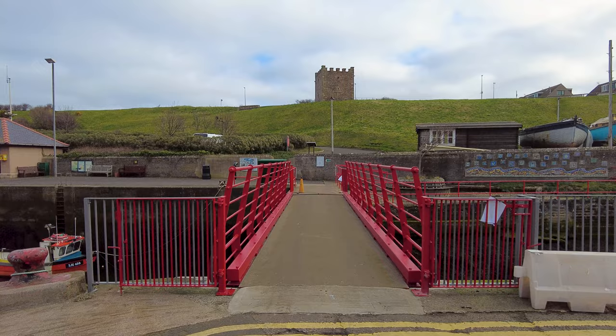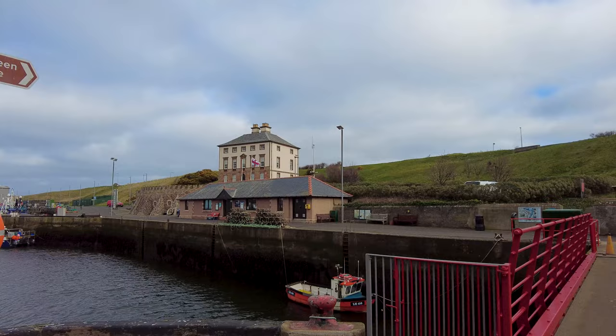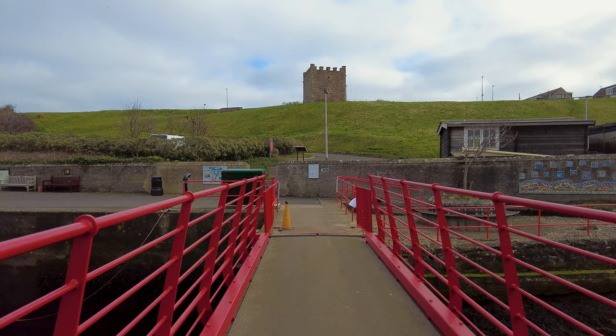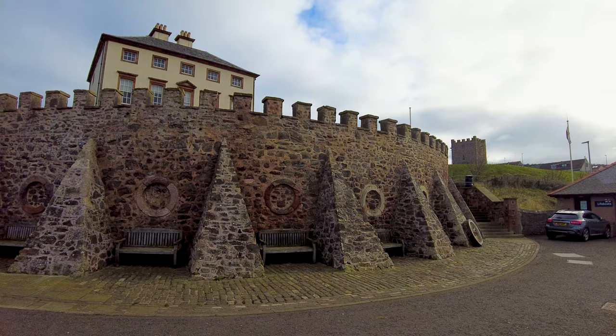If we go across this bridge I think we've got something up there that's called Gunn's Green House, and up there on the cliff top that little turret I think is actually a bed and breakfast. Well let's check out Gunn's Green House first.